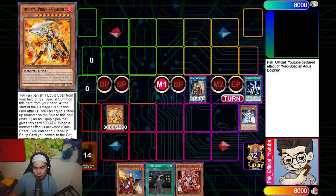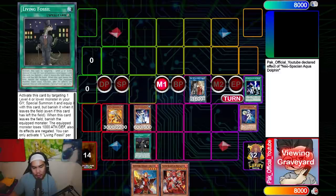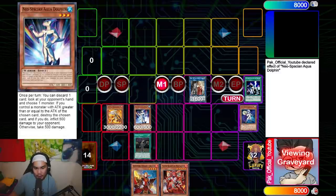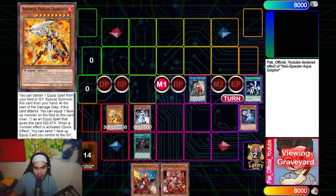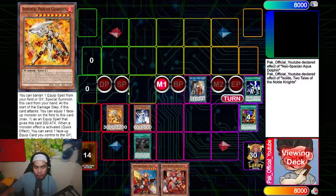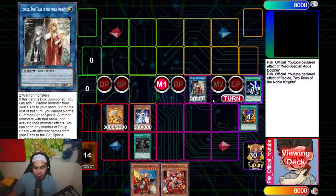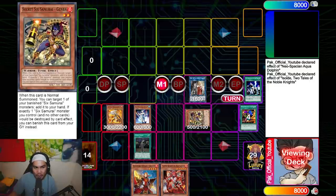Gear Freed is summoned on the fourth summon. I activate Living Fossil to bring back Dolphin — that's the fifth summon. Because I have an equip spell on my field, I have Gear Freed as a negate, so I can't be hand trapped there. Next I use Sold's second effect. The most important thing I did was set up a form of interruption to make sure I can't get hit by Nibiru, Balard, or Ash on the Sold, so I can resolve it perfectly.